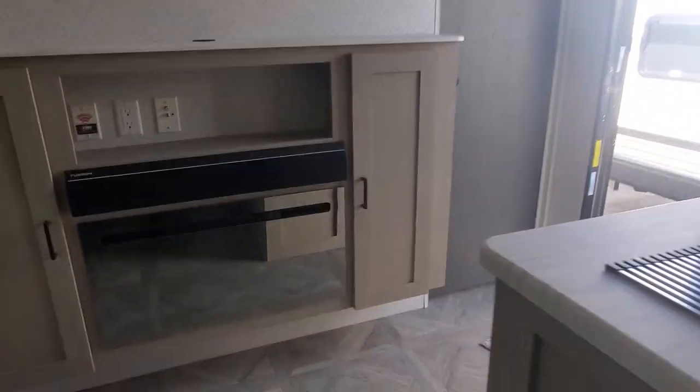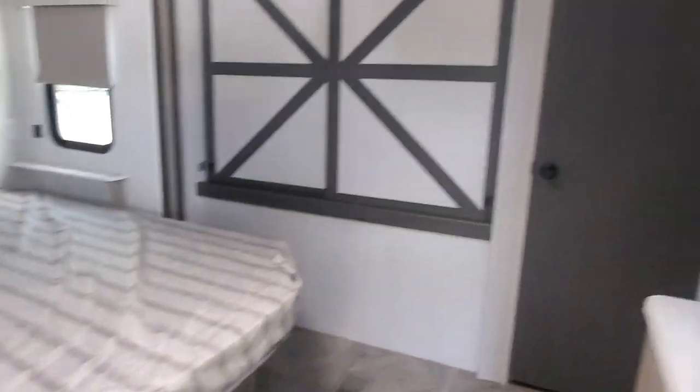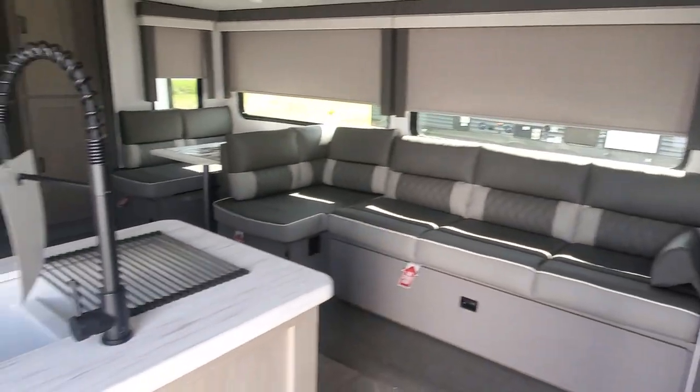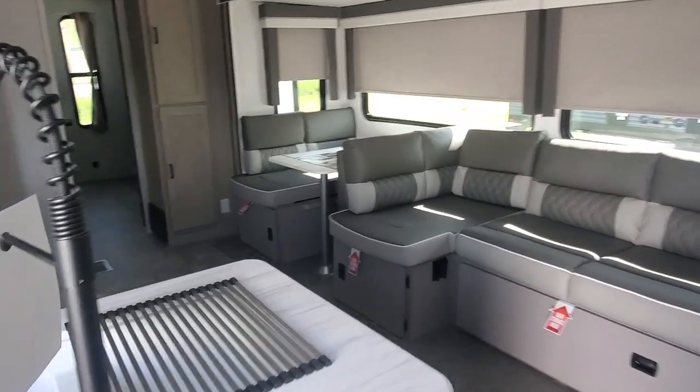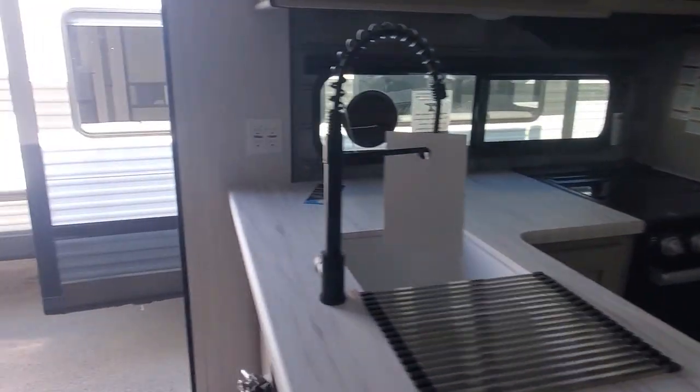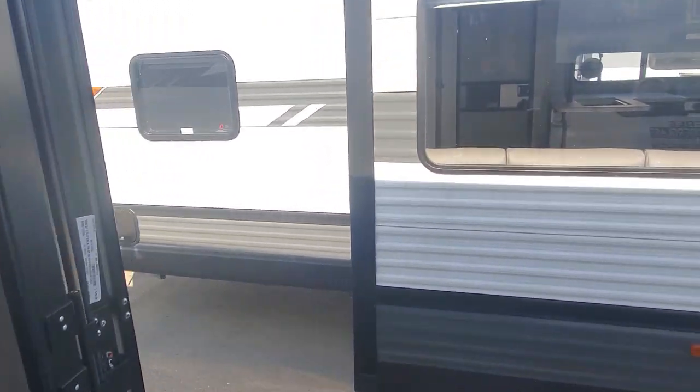Electric fireplace, and the master bedroom again with the washer/dryer prep closet. I look forward to helping you guys with your next adventure. Give me a call — April Welch at Lake Shore RV, 231-788-2040. We'll see you soon!